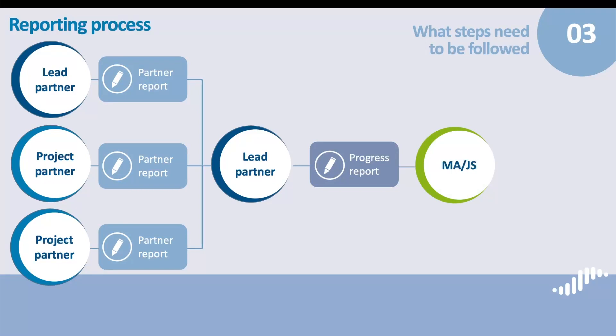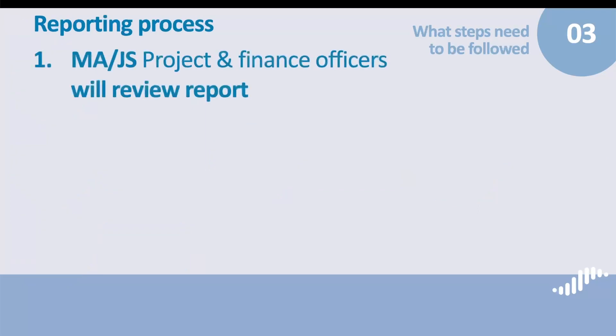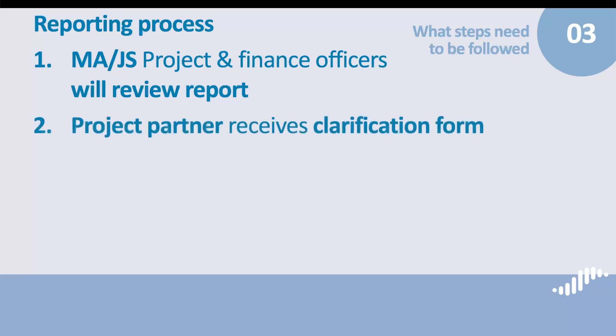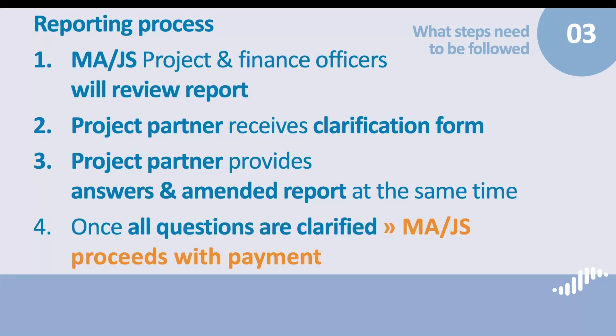Once you have submitted your progress report, the clarification process starts. Your project and finance officers at the MIJS will review your report and send you a clarification form with further questions or requirements. You will then have to provide your answers in the clarification form and amend the report if required. In this case, please think about submitting both the updated report and the clarification form. If some questions are still pending, the process continues. The usual time provided for lead partners to reply to the clarification form is 2 weeks. Prolongations of the deadline can be requested by lead partners through the messaging center in BAMOS Plus. Once all questions are clarified, the process comes to an end and we proceed with the payment.